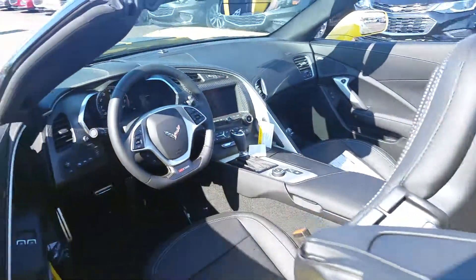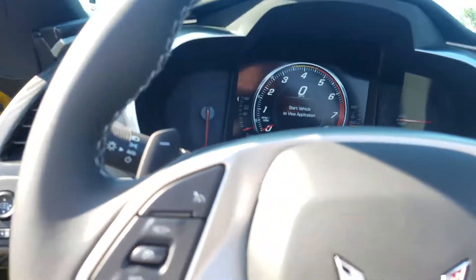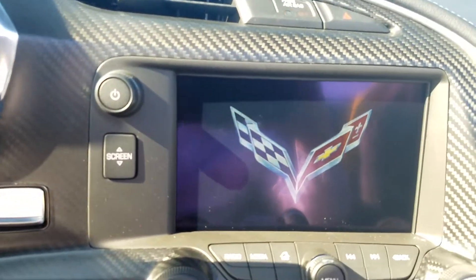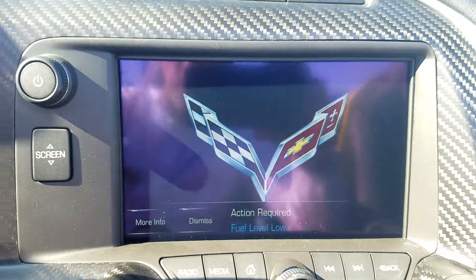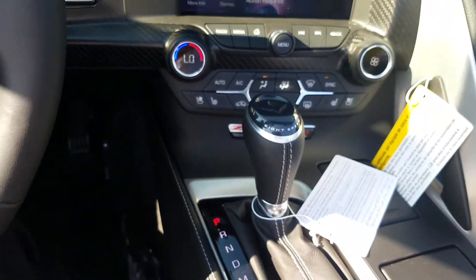Electronic release. Heads-up display. MyLink radio. Get the recording cam as well. This is the 8-speed automatic with paddle shifters.